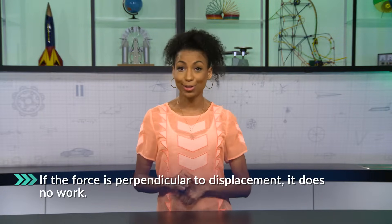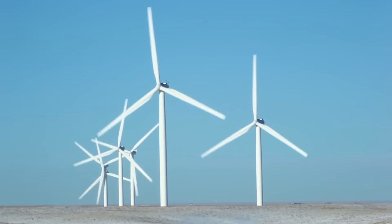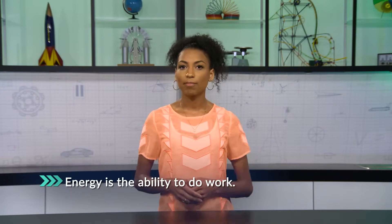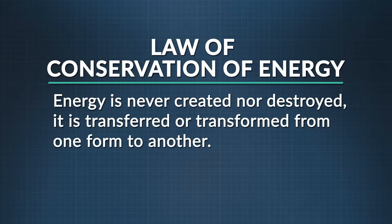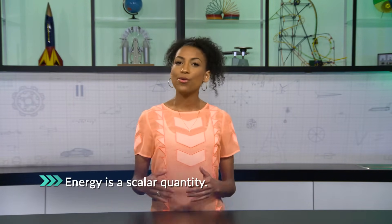Now let's add energy to the mix. There are all kinds of energy — there's electrical, solar, wind, and hydro energy. Without energy, there would be no work. Work transfers energy from one object to another, so think of energy as the ability to do work. According to the law of conservation of energy, energy is never created nor destroyed — it just gets transferred or transformed from one form to another. And there are a lot of different types of energy. Energy, like work, is a scalar quantity. It can have a negative or positive value depending on if it's added or removed from a system.